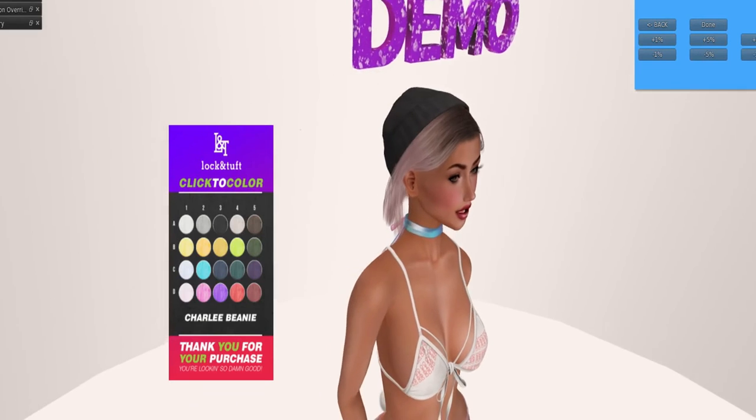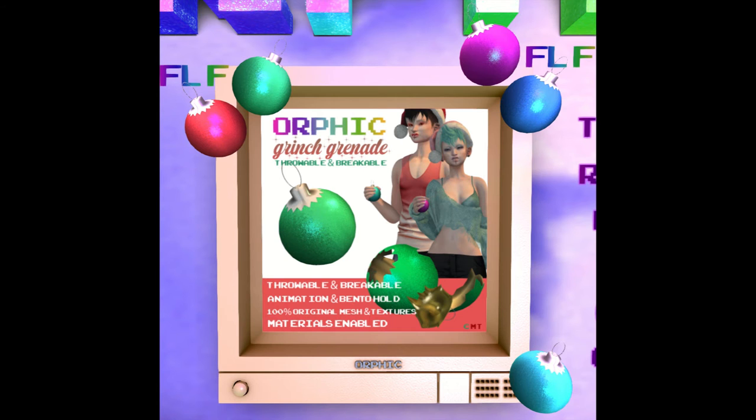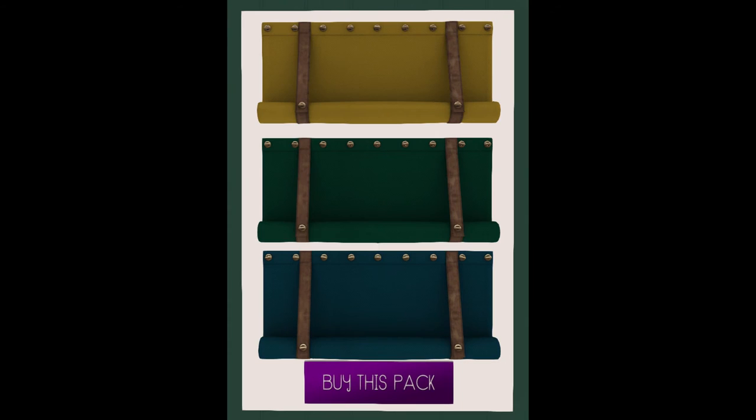Earthic brought us some super cool product — they brought us the Grinch grenade, which you can actually throw and blow up, at 50 Linden each color. Pilot Mesh brought us fabulous blinds for a home in two sets — pack one and the second pack — in quite lovely colors for almost any space.